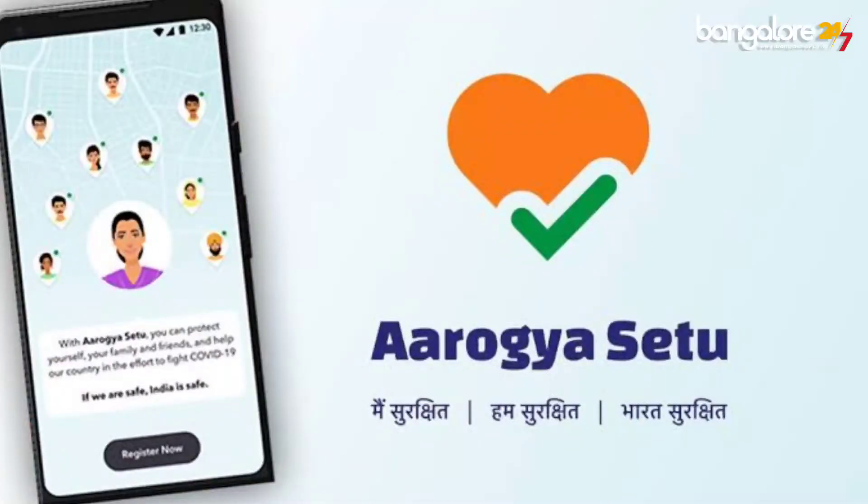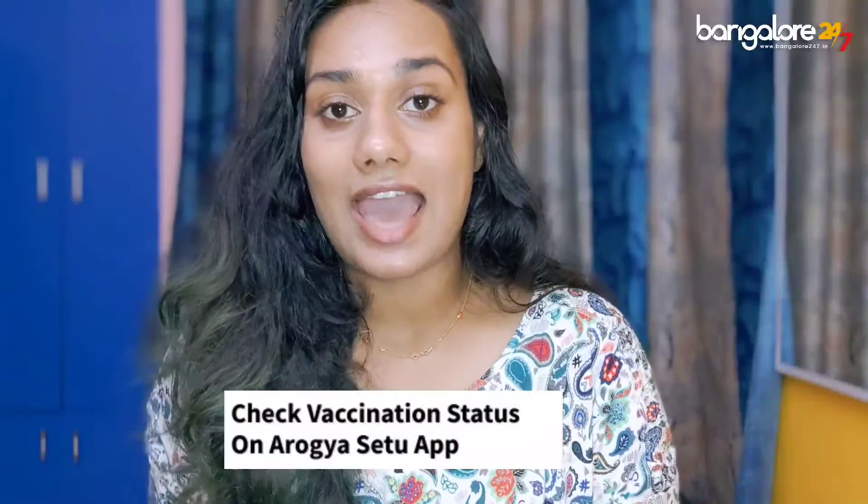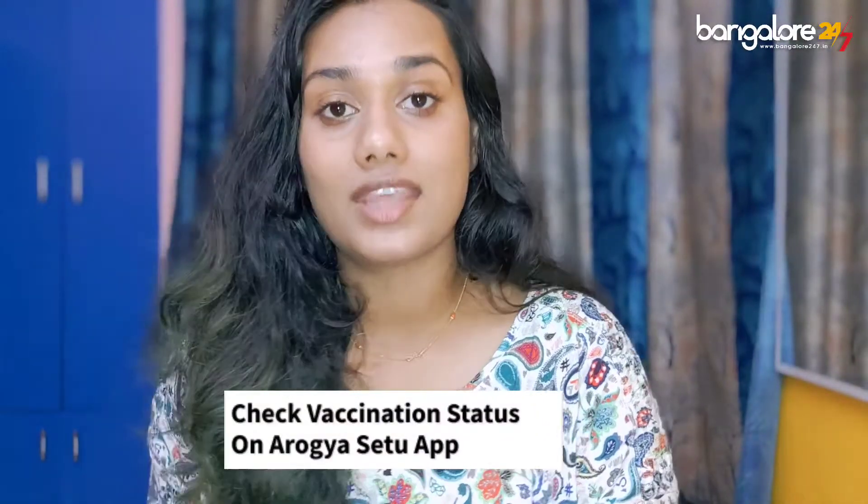Hi guys, the Aarogya Setu app is back with another update, and this time users can actually update their vaccination status on the application.